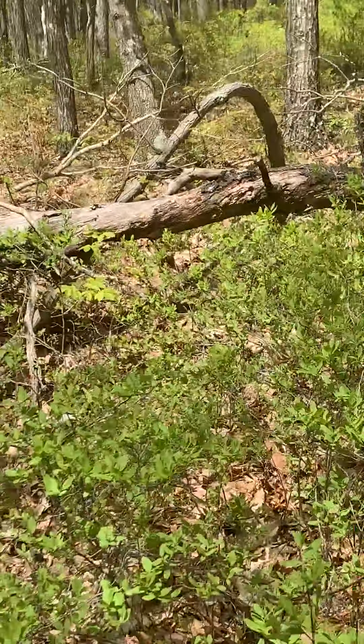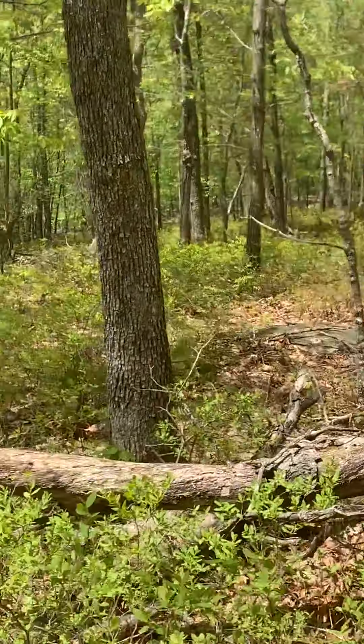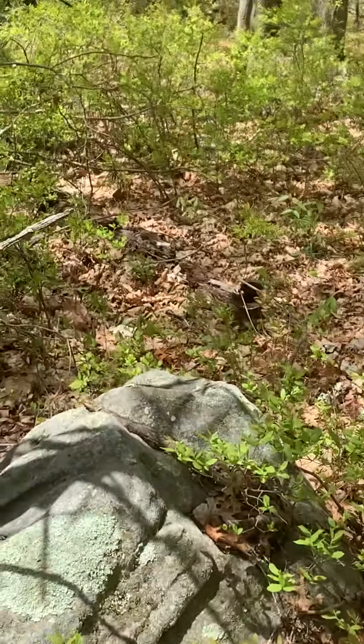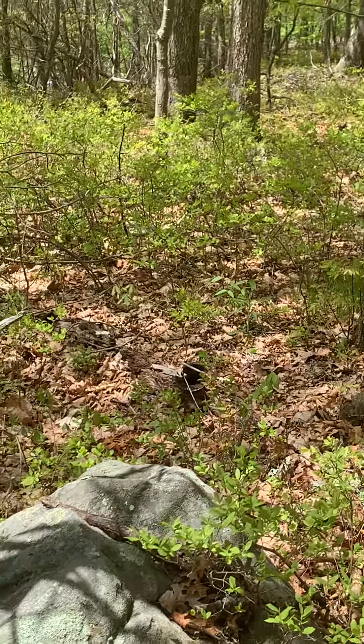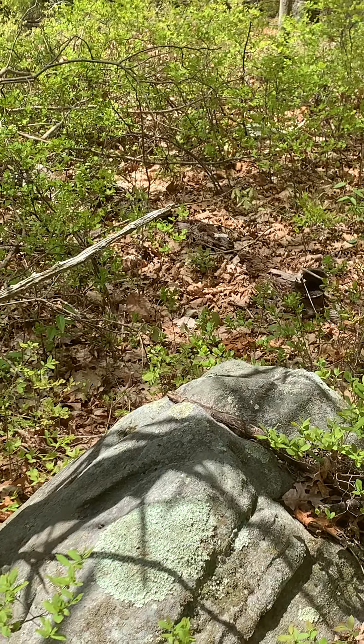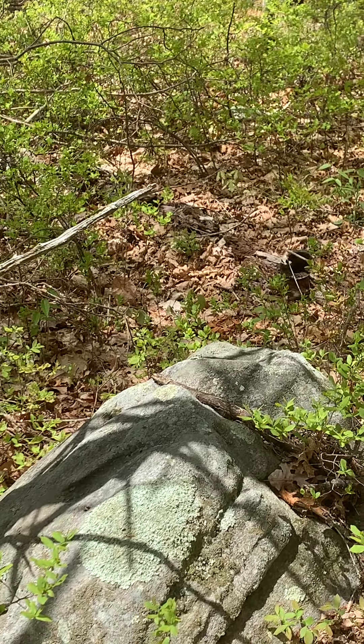But this stone was at the end of my 60-degree azimuth walk, from the linear relationship that was established between the bedrock stone and the small stone pile.